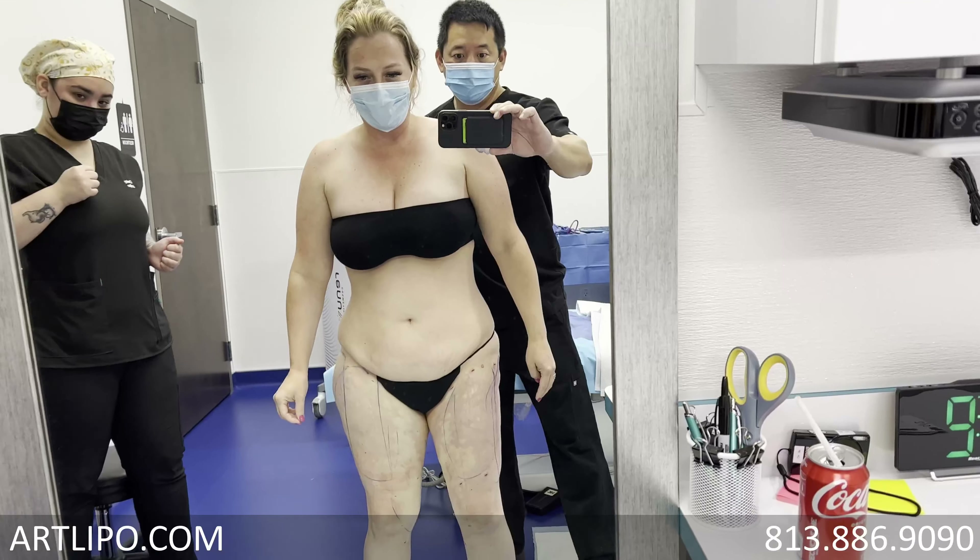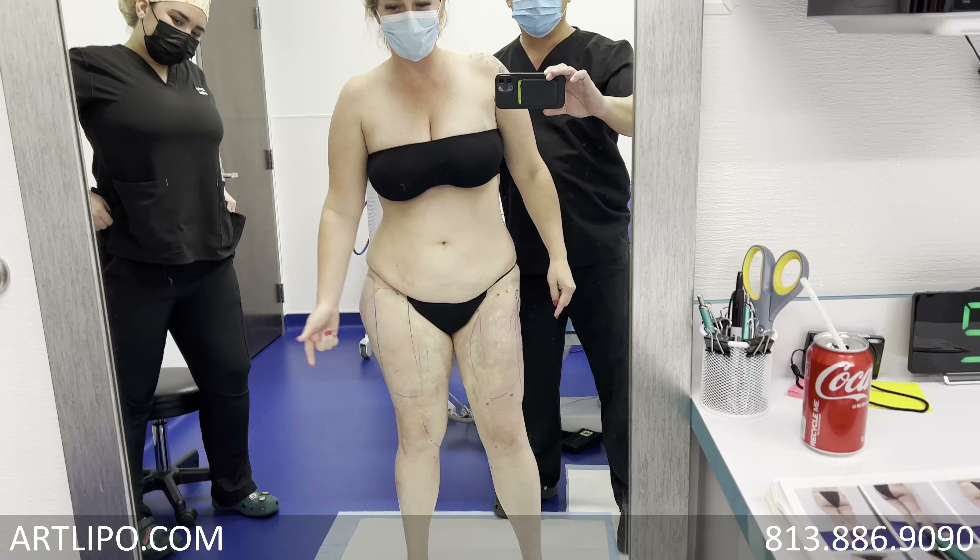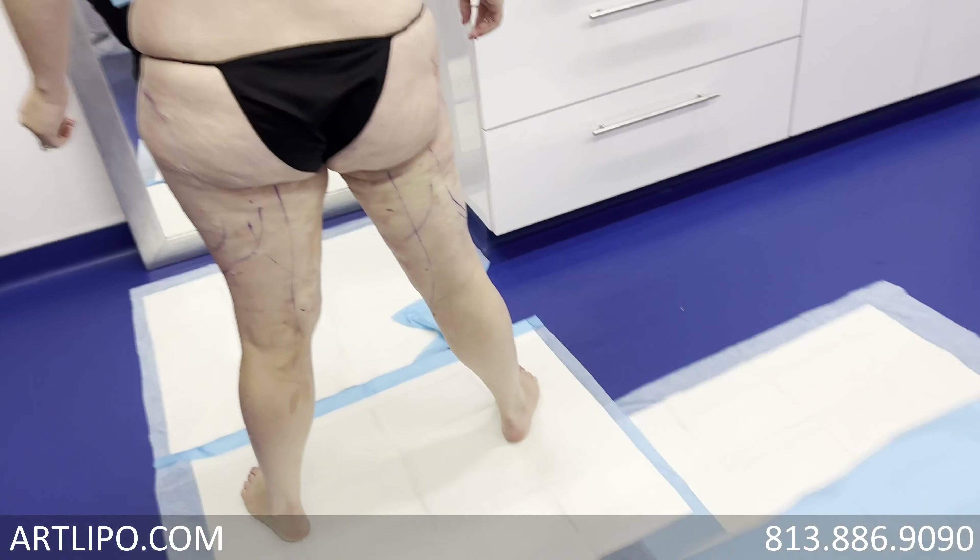We just finished doing Misty's full 360 upper thigh and we also worked all the way down into the inner knee. Misty, do you mind telling people what your symptoms have been with the Lipoedema?